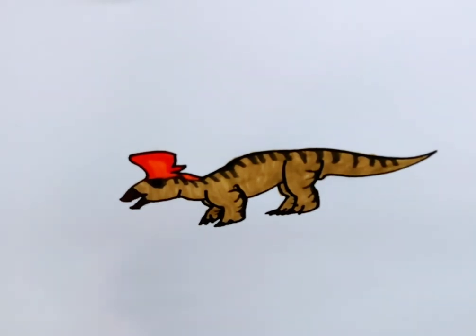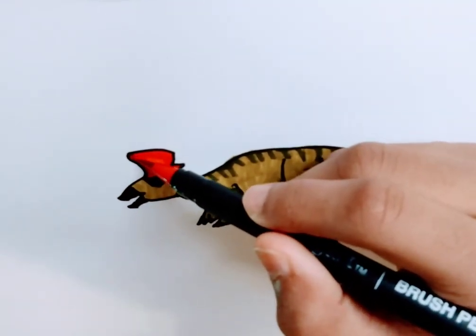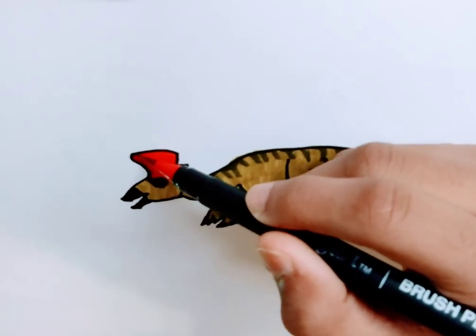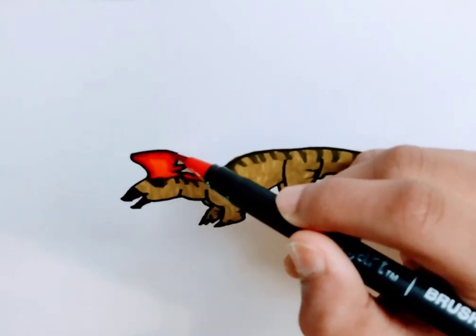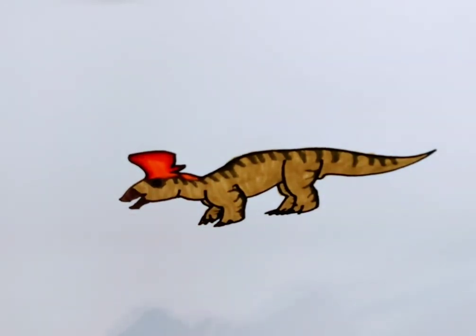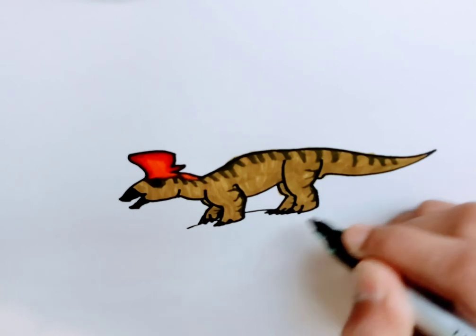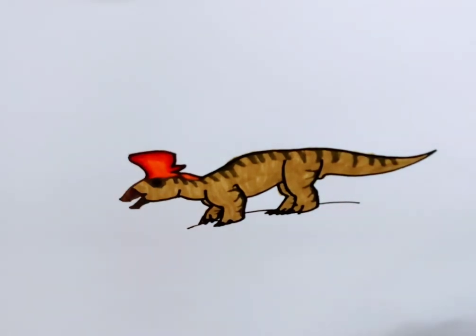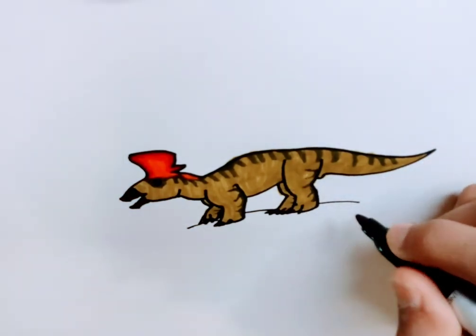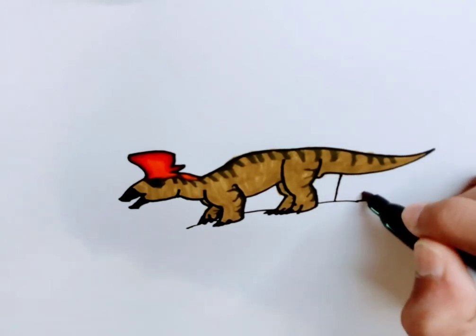Living in a herd was like the best defense they had, because you would have a lot of eyes and ears on the lookout. Lambiosaurus literally means 'Lambe's lizard' — it was discovered by a guy called Joseph Lambe in the 1800s and was named after him.